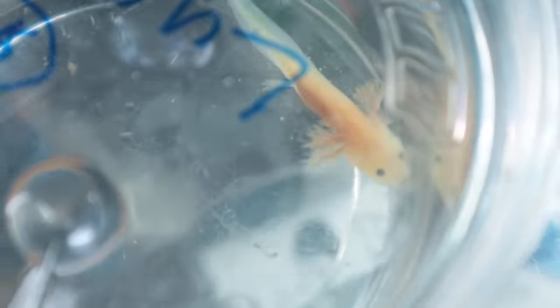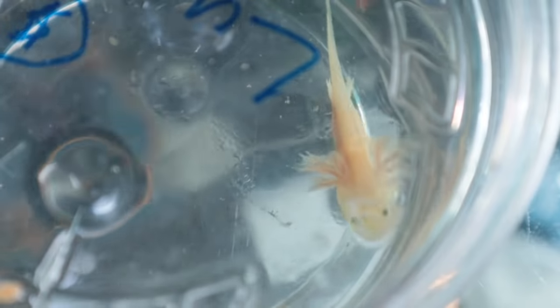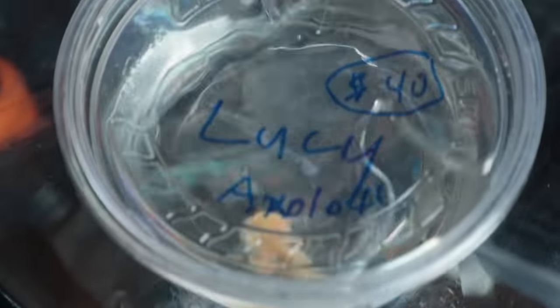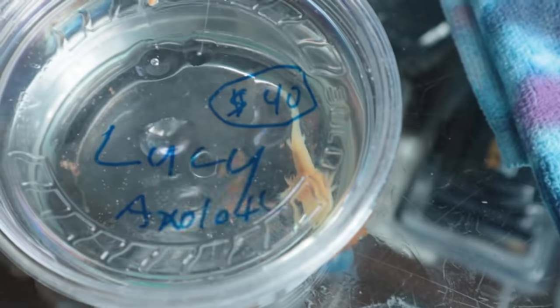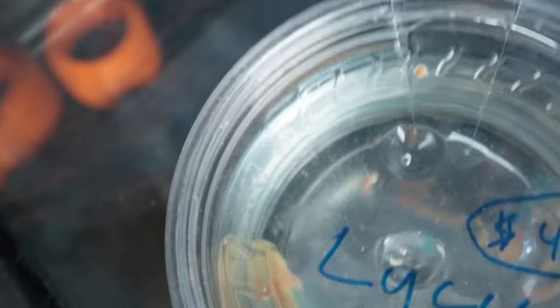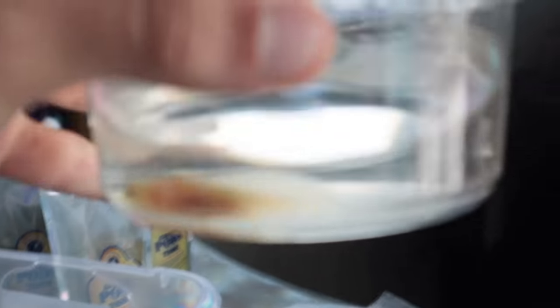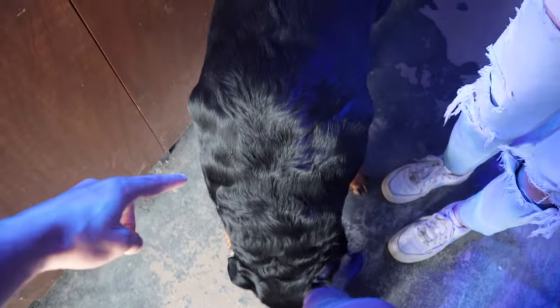Here he is — look how cute this thing is, look at his eyes! That thing is adorable, looks like a little water dog — that's pretty much their nickname too. I came here yesterday and when I saw it I was like, I have to get my sister this, and I figured I'd make a video out of it too. We already paid for him.